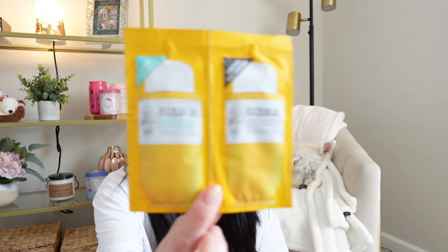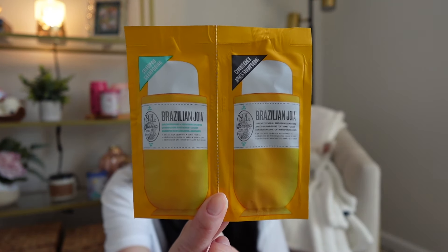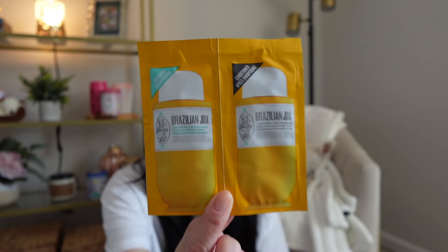I just got back from a work trip this week — filming this on Saturday the 20th. I got back yesterday, so I'm kind of tired, but I was excited to come back to my two Sephora boxes. I got the shampoo and conditioner from Sol de Janeiro, which I'm super curious about. I love the Sol de Janeiro body sprays and body moisturizers, so I'm really curious about the shampoo and conditioner. I'll definitely be using this.